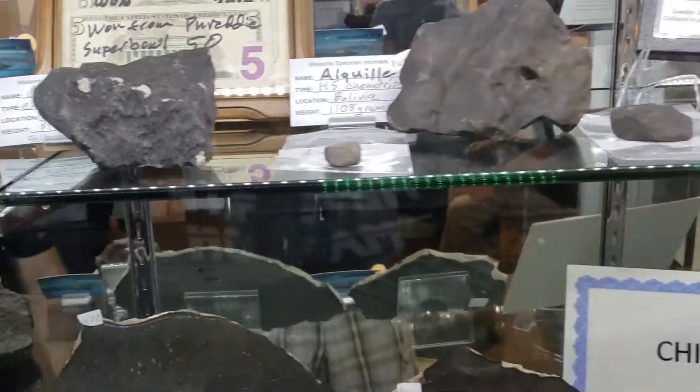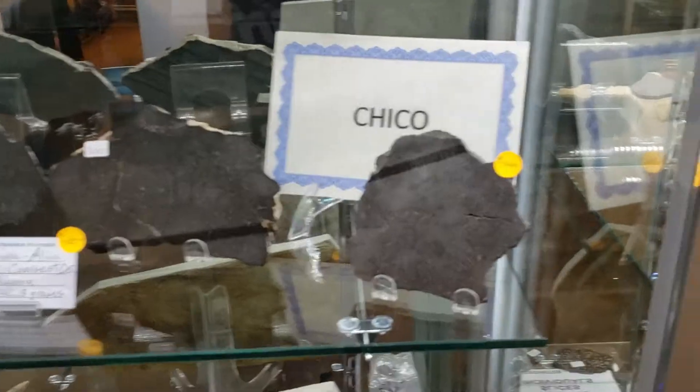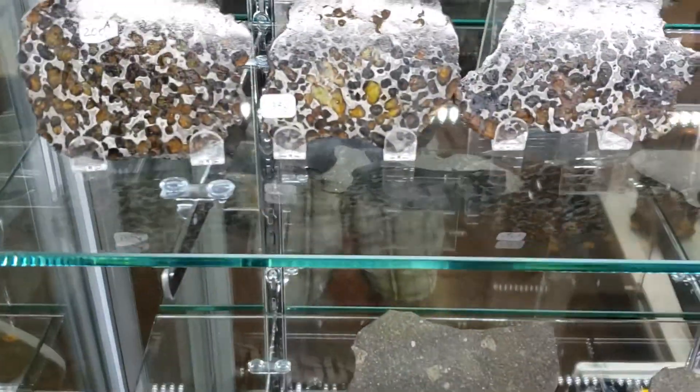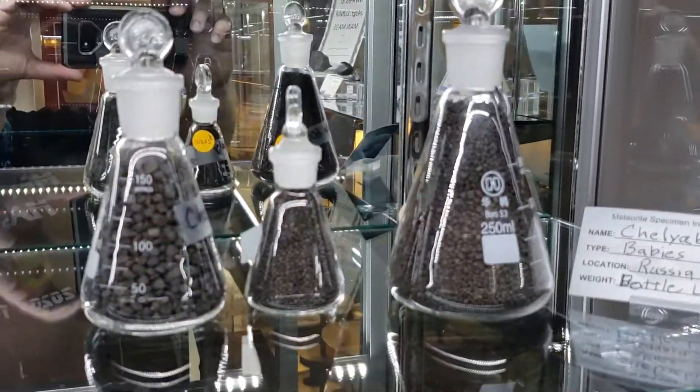And we got some cool stuff over here in the way of Sarental — some beautiful pieces. Chelli Peas, Chelli Babies.